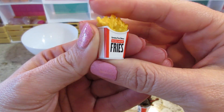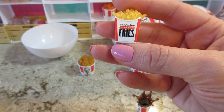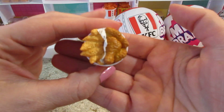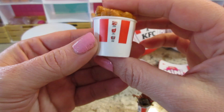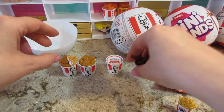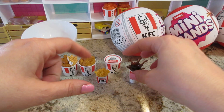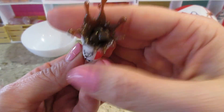The last one is the split bucket - we did get this one already. It's like half tenders, half wings. One, two, three, four, five - that's all of them. So we got three new ones and two duplicates. Not too bad! This one is my favorite so far.